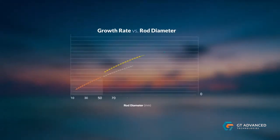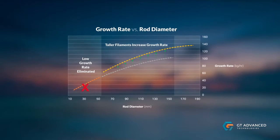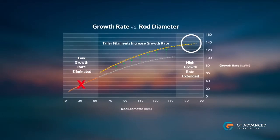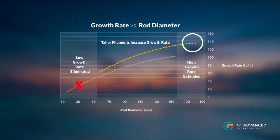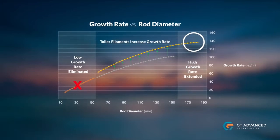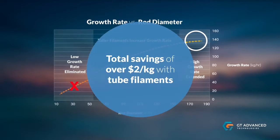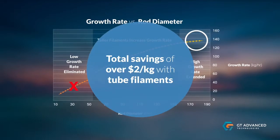As we can see from this chart, eliminating the low growth rate phase coupled with extending the high growth rate phase yields a minimum of 30 percent improvement in productivity. Add this to the 20 percent energy savings and the additional improvements in reliability, and customers can achieve a total savings of over two dollars per kilogram with tube filaments.